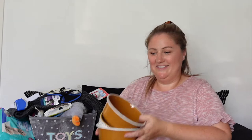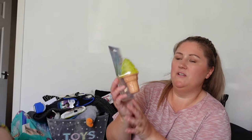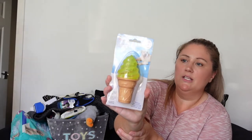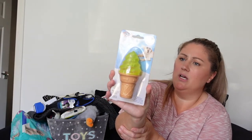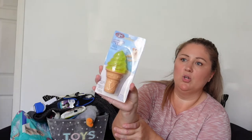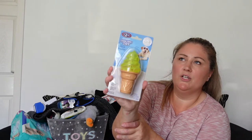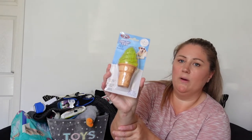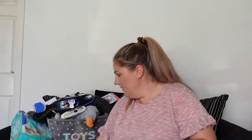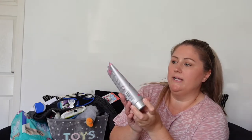I got this from B&M, it's £2.50 and it's a cooling toy. We're going to have him in the summer so you fill it with water and put it in the freezer. I thought it'd be good not only for cooling but also for teething and biting. You can also freeze carrots apparently, so I'm going to try that. I also got some Groom Room puppy shampoo from Pets at Home, which is going to be handy for bathing.